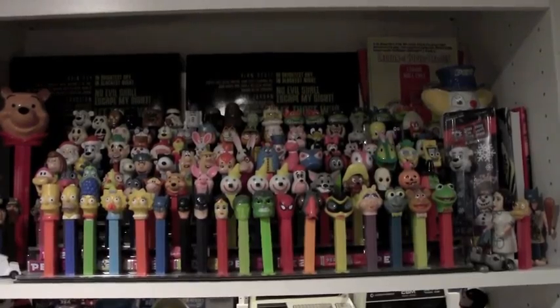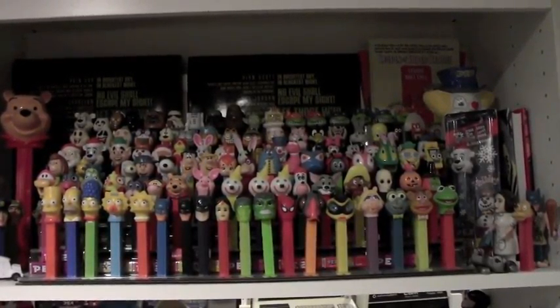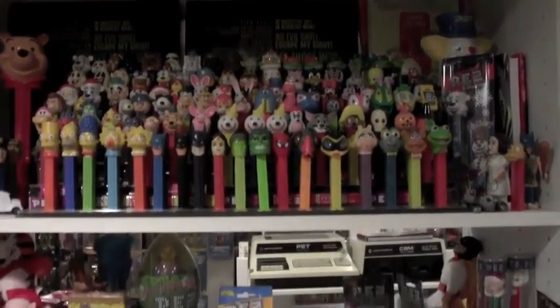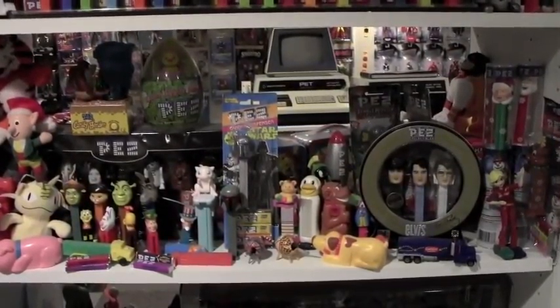This is Mindy's Pez collection. We bought this riser set online, and the figures kind of lock into them with the little feet — kind of useful so they don't just fall over every time you breathe on them. And some more Pez and a few various other things right here.